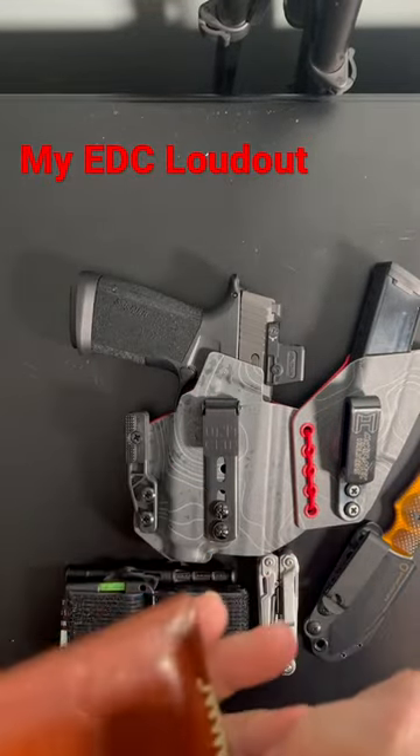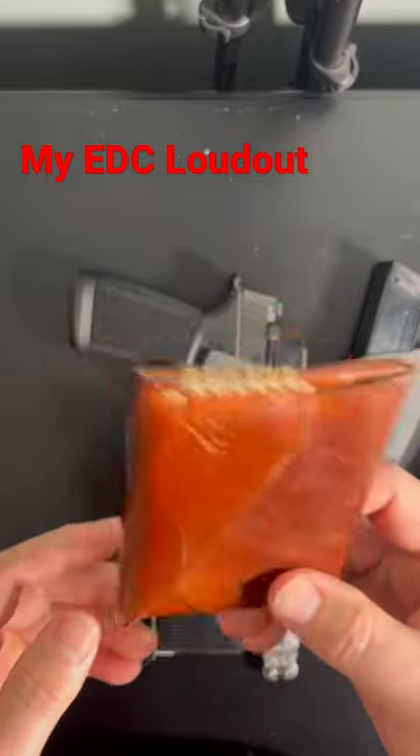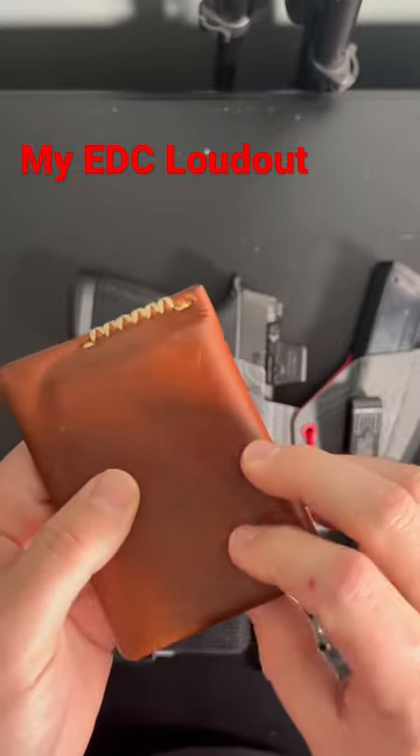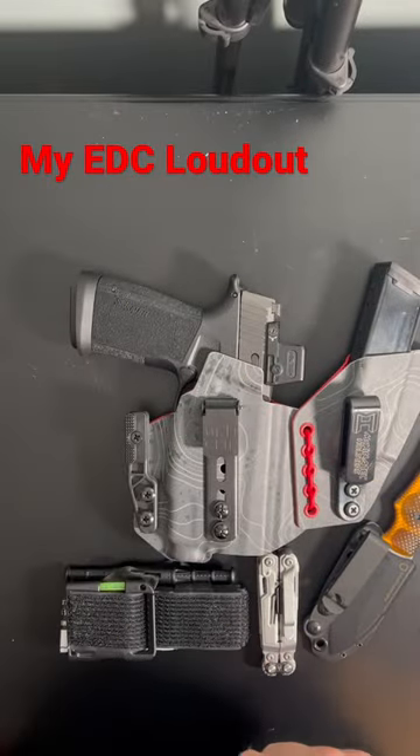I carry a... God, they changed their name. It used to be DOS Offenmere Leatherworks — can't remember the name of them now. Wallet. Had it for years, still my go-to wallet. Love it.